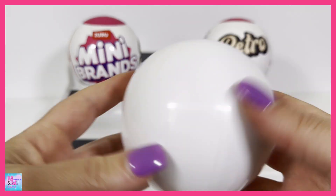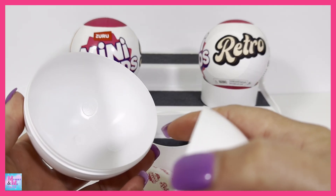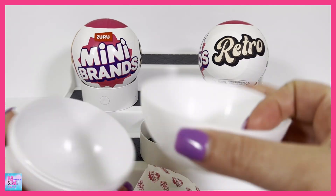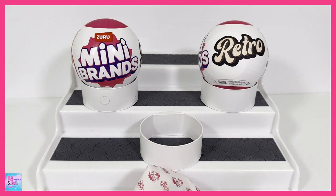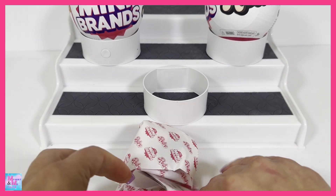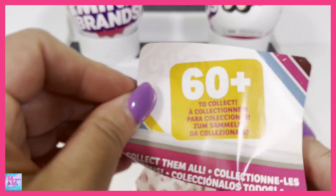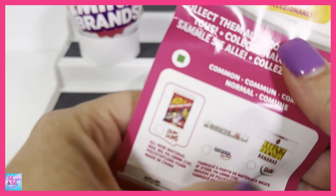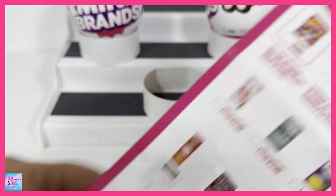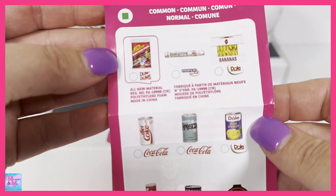Very nice tear strips on there. I do miss when the Mini Brands had the little sections where you just peel them back and open up each one instead of doing the capsule with all the little bags, but still not complaining at all. Let's check and see - we can collect 60 in this series. I have not looked at the list at all, so I have no idea what's in here. It's exciting to check out.